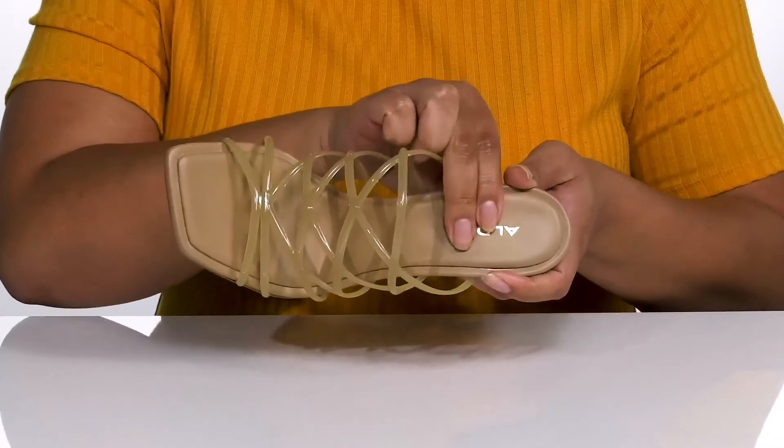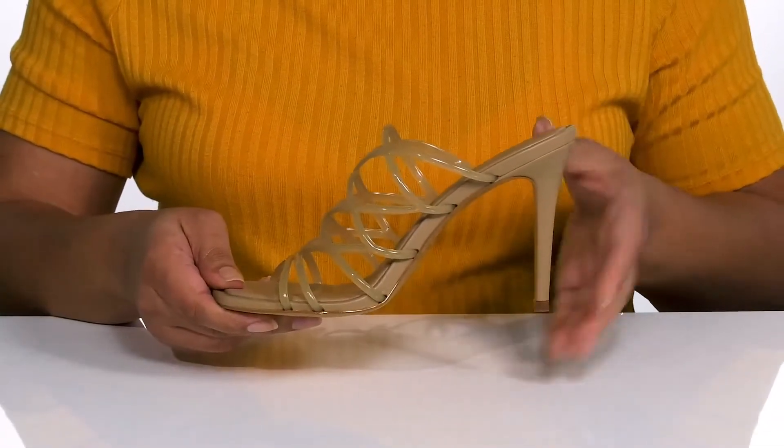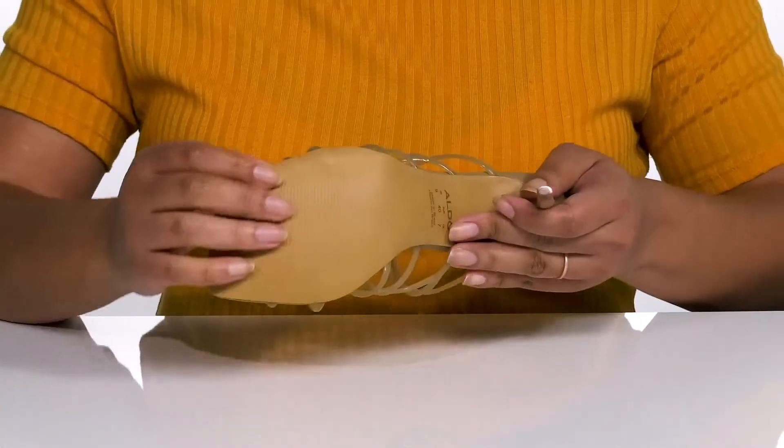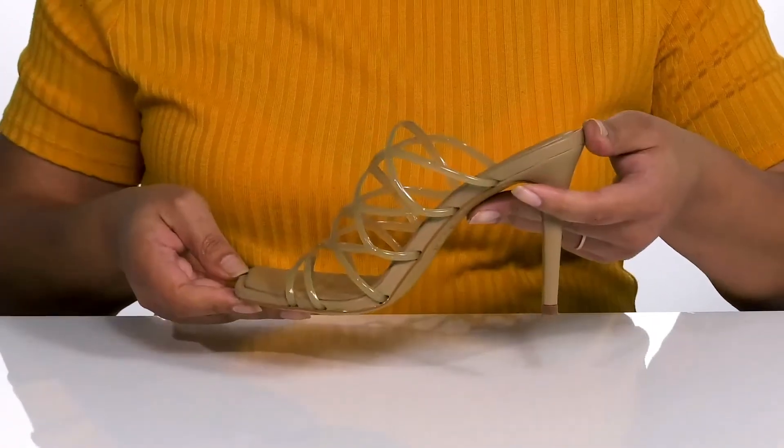Inside there is a synthetic lining with a cushioned footbed to keep you comfortable all day. You'll get a little over a three-inch boost in height from the stiletto heel at the back, and it's all on top of a textured synthetic outsole. Wear these with a cute pencil skirt.